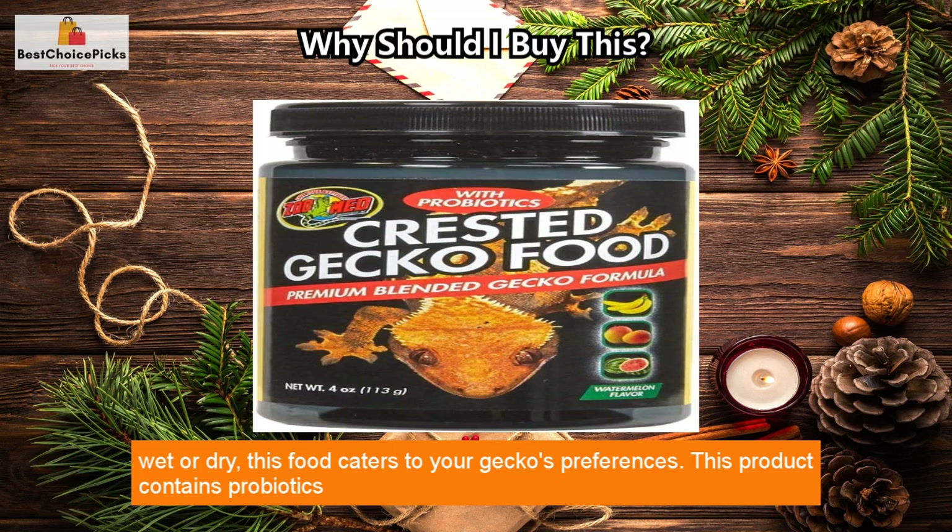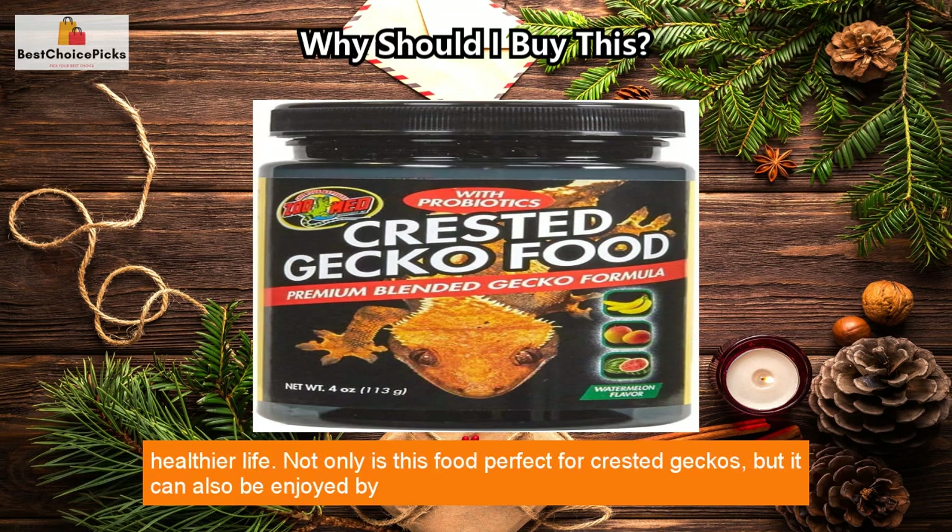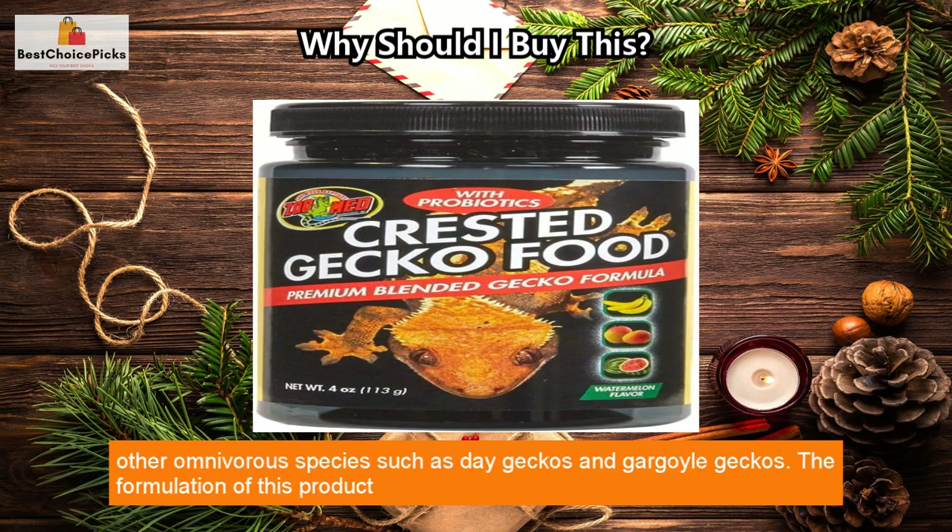This product contains probiotics which help with better digestion, stool consistency, weight management, and development, leading to a healthier life. Not only is this food perfect for crested geckos, but it can also be enjoyed by other omnivorous species.